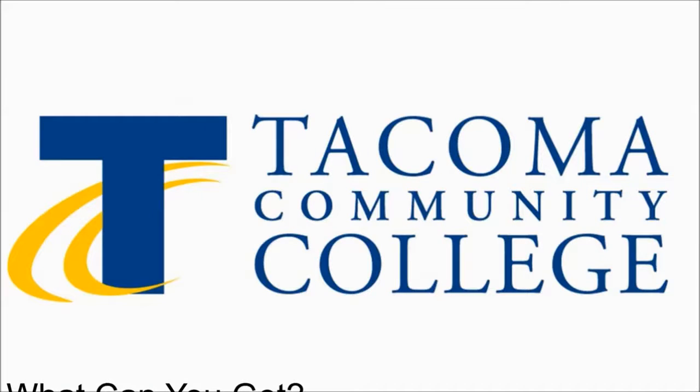Hey everyone, Mr. Boyden here with an exciting announcement. I am proud and excited to announce that we're going to be able to offer college credit for the IB Calculus course at Foss High School this year.